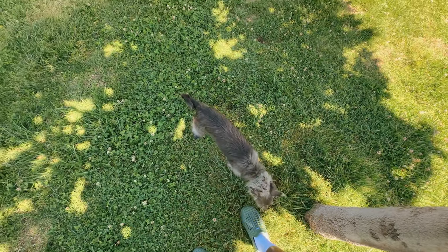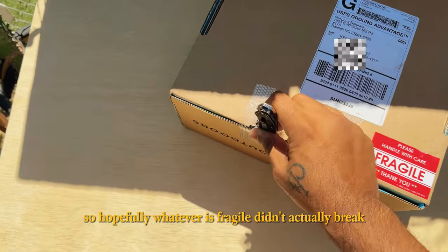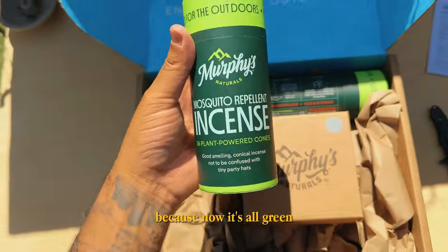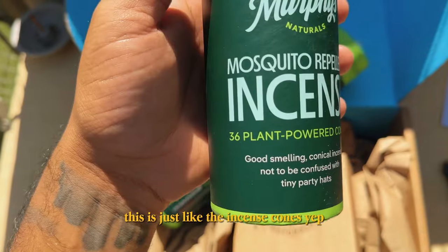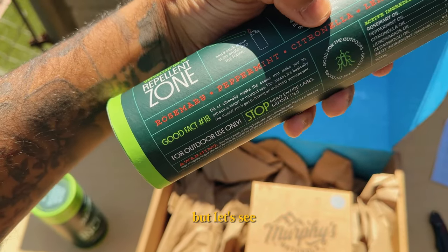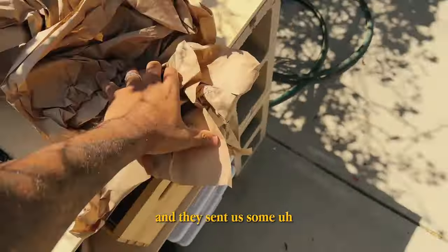We got a package from the good fellas at Murphy's Naturals, and unfortunately it says fragile handle with care but I unfortunately dropped it, so hopefully whatever is fragile didn't actually break. They did do some rebranding — I wish I still had the other one, but I could insert a picture of what it looked like prior. Now it's all green, very on brand. We got some repellent incense, and if I'm not mistaken, this is just like the incense cones — yep, 36 plant-powered incense cones, and 12 delightful citronella incense sticks.